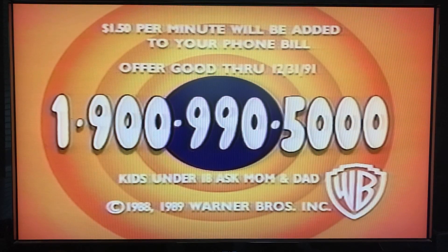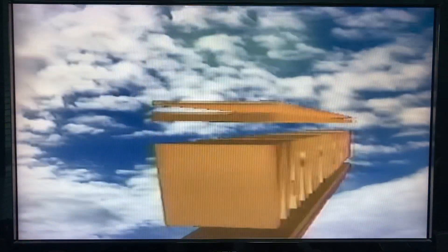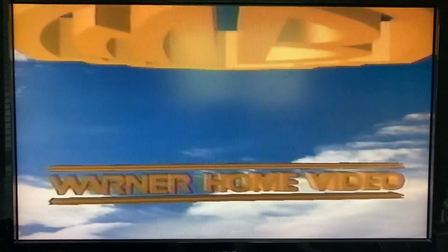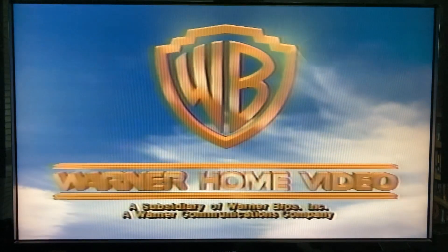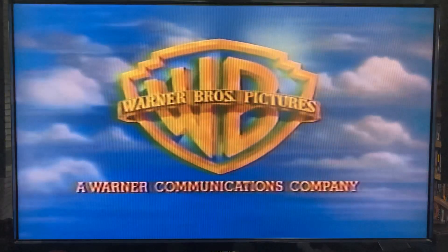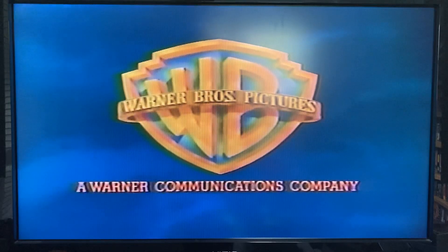You're despicable! Don't forget to call, folks! You're despicable! Don't forget to call!